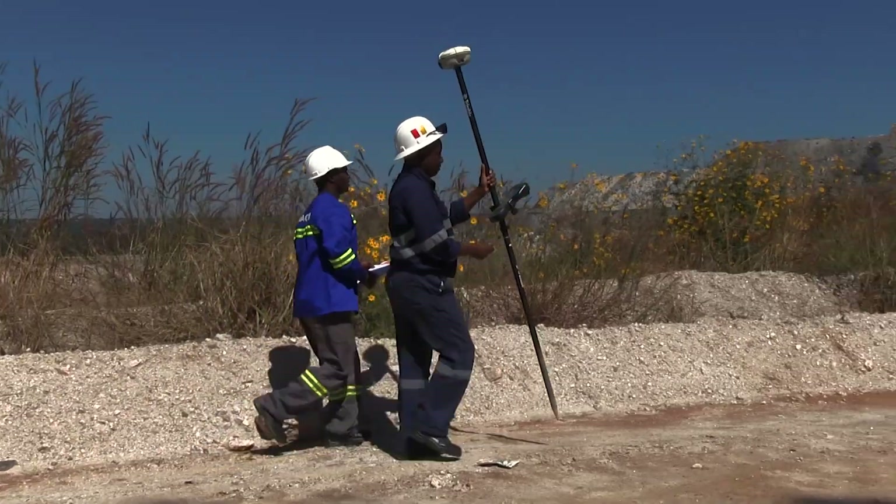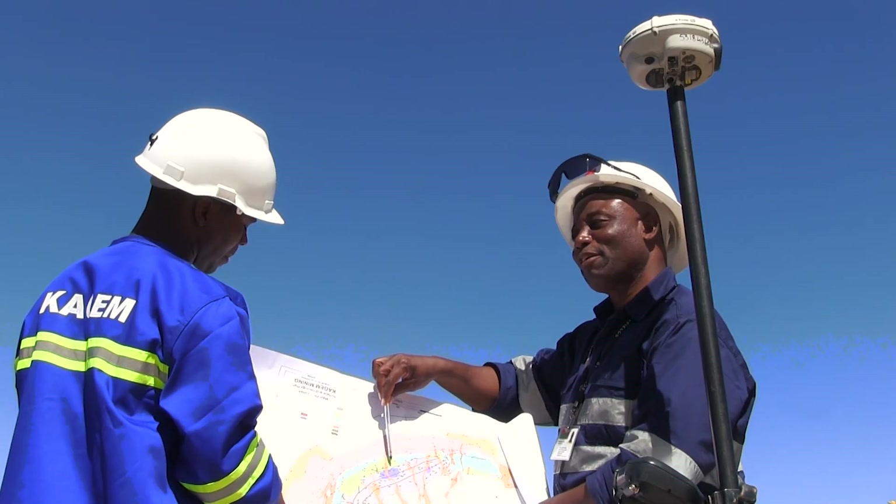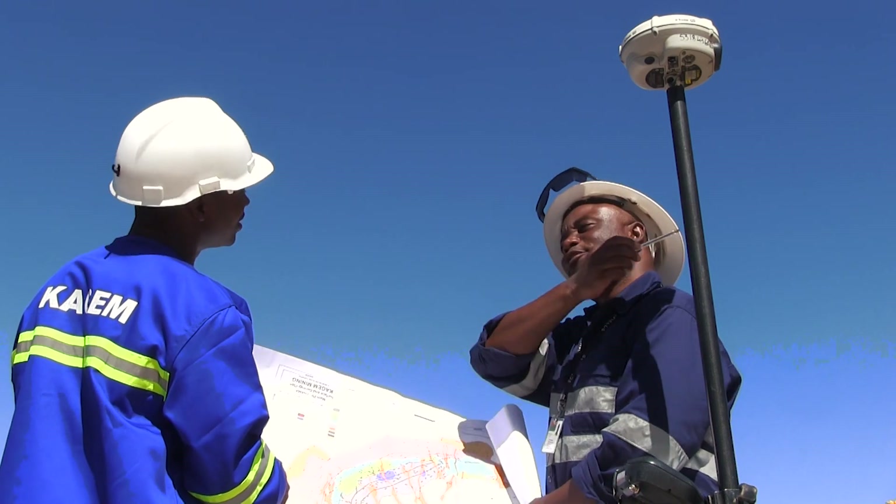Emerald mining is unique in itself. It starts with exploration — identifying the area where there is a probability of getting the gemstone emerald.